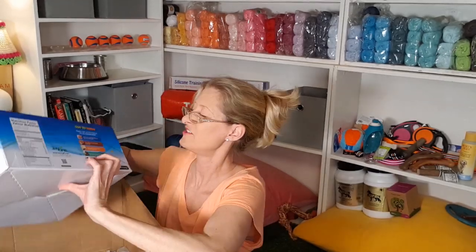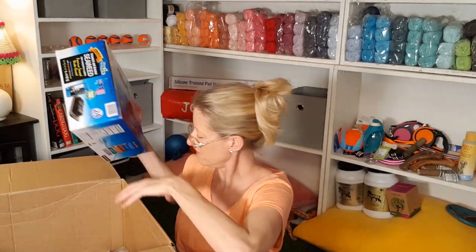Seaweed snack for my son — he loves them. And another seaweed snack for my son. He loves them and he eats them.